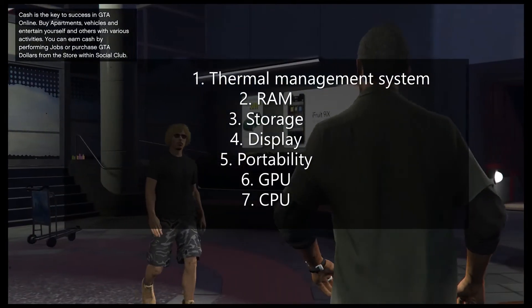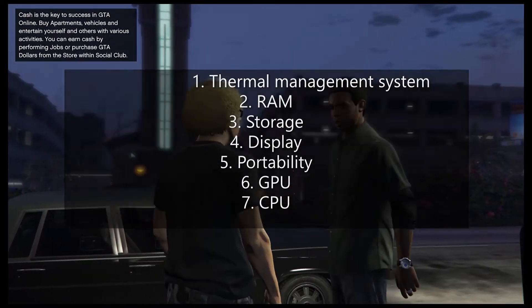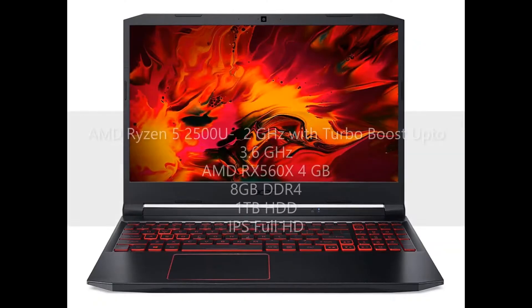And if you feel like I have not covered your question, feel free to ask us in the comment section. So, let's start the countdown. Fifth in the series is Acer Nitro 5 Ryzen Quad-Core AN515.